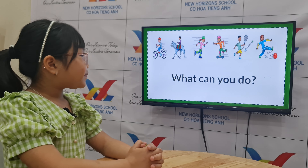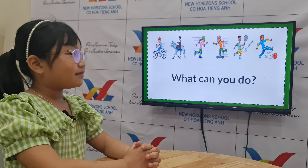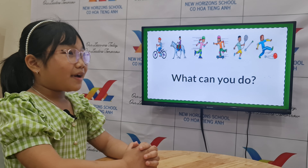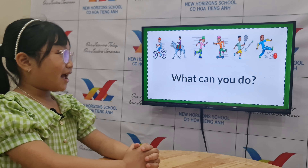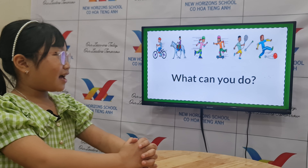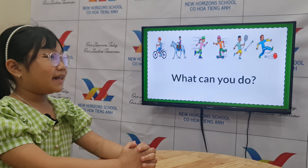Here are the different pictures of the things that one can do. How about you, Annie? What are the three things that you can do? I can swim. I can ride a bike. And I can skate. How about three things that you can't do? I can't play football. I can't ride a horse. And I can't play tennis.